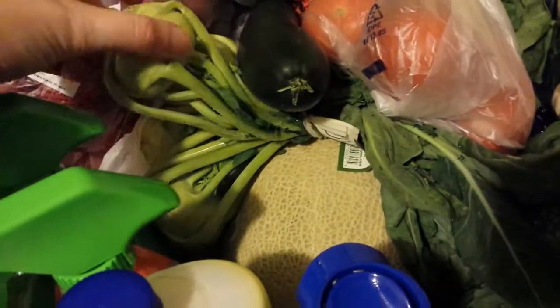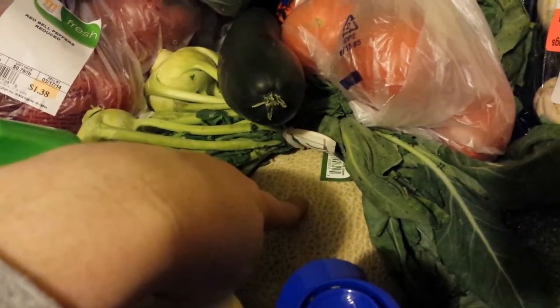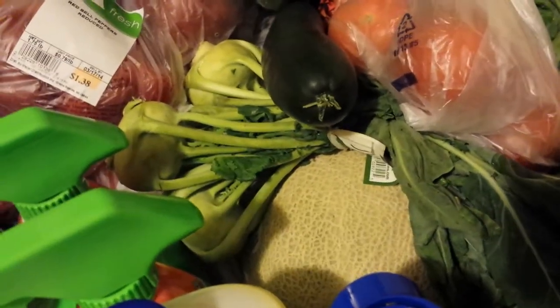The cucumber wasn't on sale. And I got some tomatoes and some kohlrabi — those were not on sale either. The cantaloupe was, I think it's $2 or $3 for the cantaloupe — it's in the ad. So I did get a bunch of produce there.